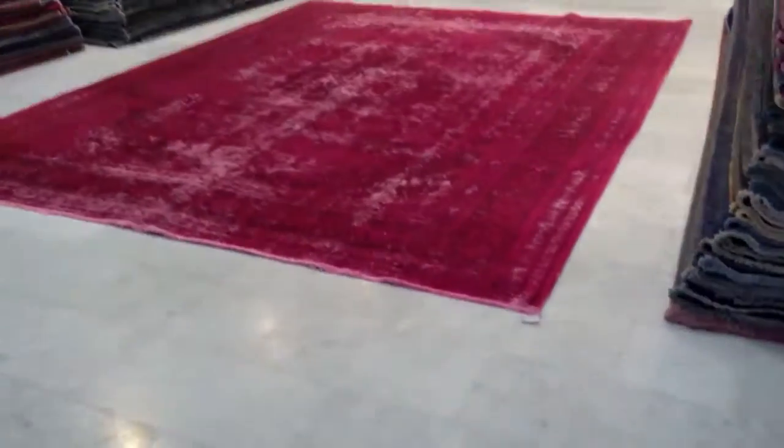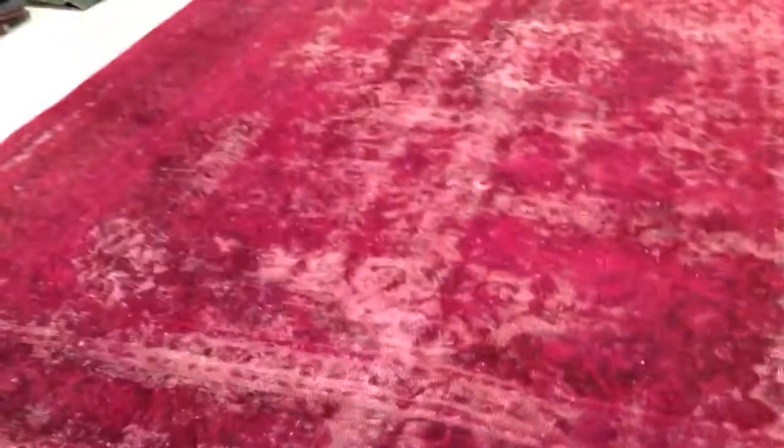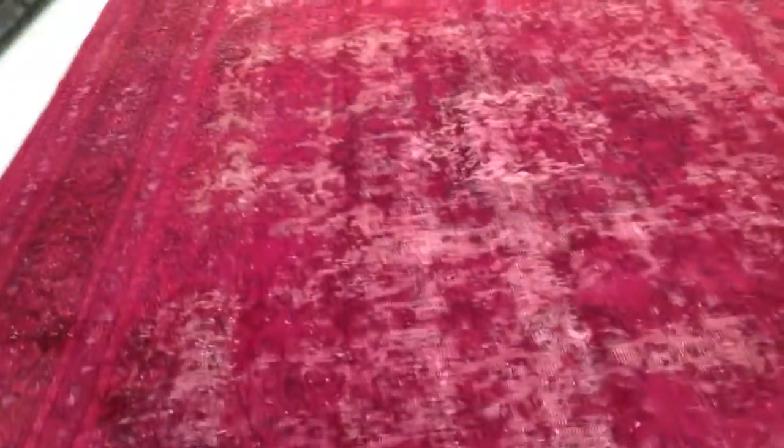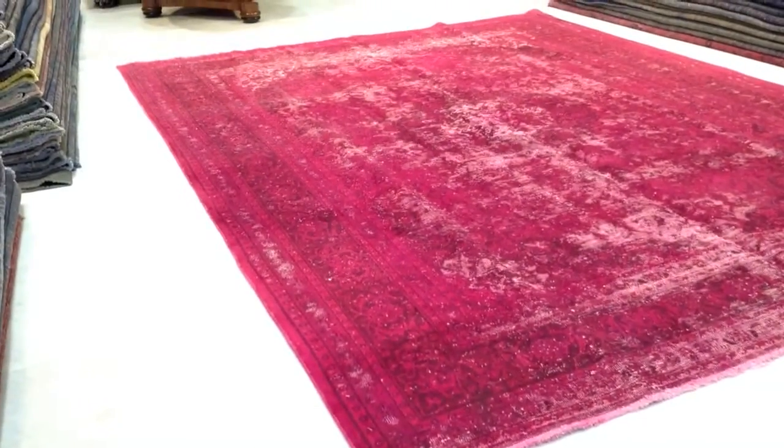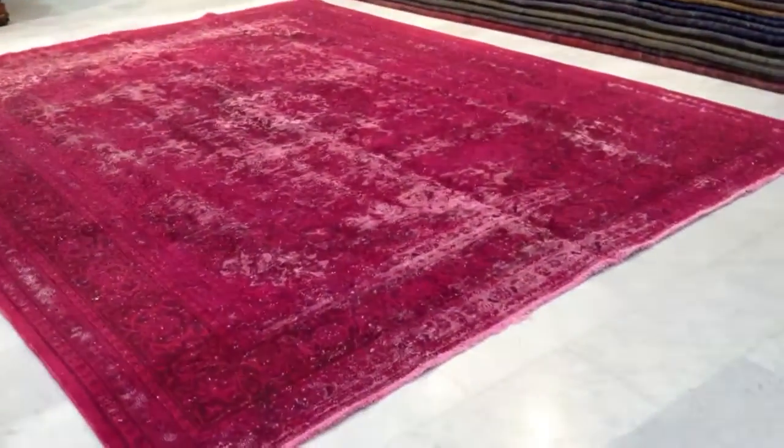This is vintage carpet 4722. It's a handmade Persian vintage carpet and this carpet is our own production. This carpet has got a pink foxy color to it — very unusual, especially to see a classic carpet in this color. So it gives a very unusual feel and look to it.